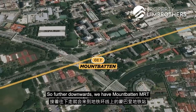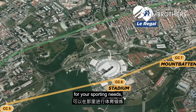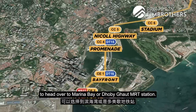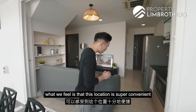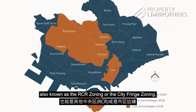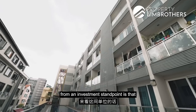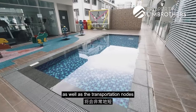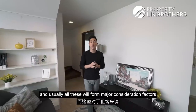Further down, we have Mountbatten MRT on the circle line, roughly about 750 metres away. From there, it's just one stop to Stadium for your sporting needs. Additionally, you can head a couple more stops to Promenade, where you can choose to head to Marina Bay or Bayfront MRT. In terms of accessibility, this location in District 14 — the RCR or City Fringe Zoning — is super convenient. The low downtime for this unit is supported by all the nearby amenities as well as the transportation options, which form a major consideration factor for tenants.